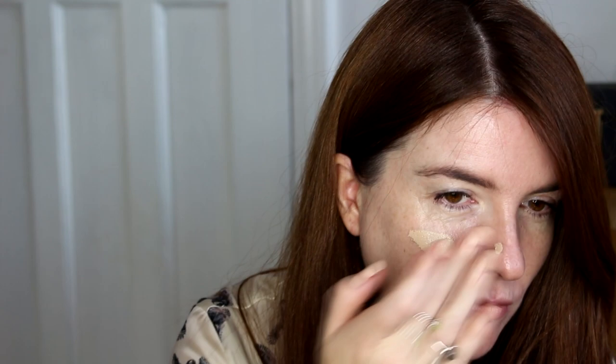I'm using the Charlotte Tilbury Light Wonder Foundation in shade number 2, Fair, to lightly even out my skin and add lots of glow.